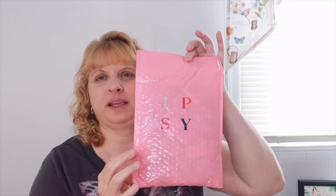Hi everyone, welcome to my channel. My name is Alicia. I do subscription box unboxings and product reviews. Today we're going to be taking a look at my Ipsy. This is going to be my last Ipsy for a while.